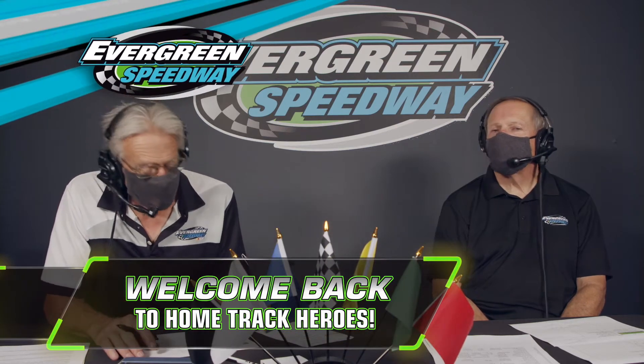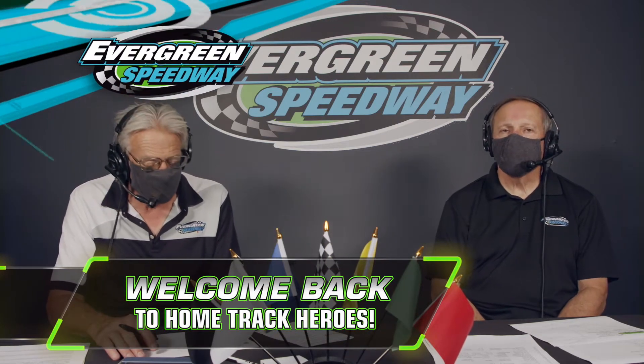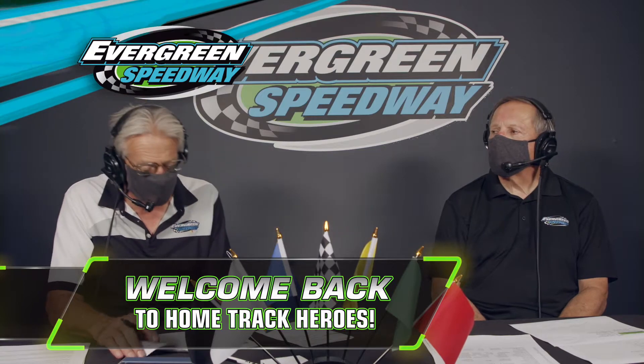The final race is coming up here on Home Track Heroes on CW11 from Evergreen Speedway. This segment is brought to you by Bardol, a family-owned business headquartered in Seattle. They're a technology-driven manufacturer of some of the best automotive lubricants in the world. Racers and champions around the world rely on Bardol.